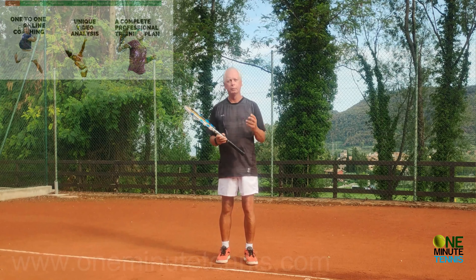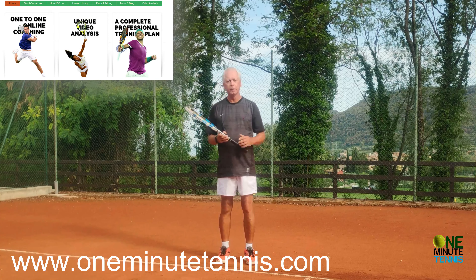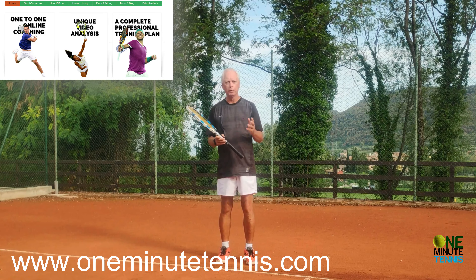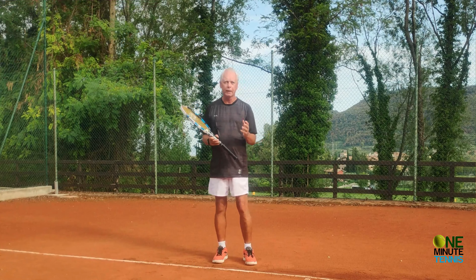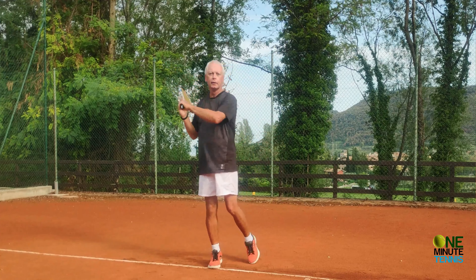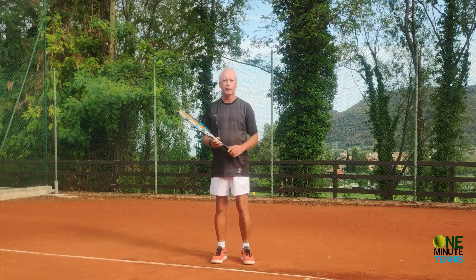And if you like our ideas and want to take your game to the next level, have a look at what online coaching can do for you. The information's on the website below, or you can email us for more details. We're helping players of all ages, all levels, and all over the world. So remember: to reduce errors, to increase accuracy, to play better tennis — stay in balance and you'll play better tennis today. Thanks for watching, and see you next time for more unique tennis lessons that really work.